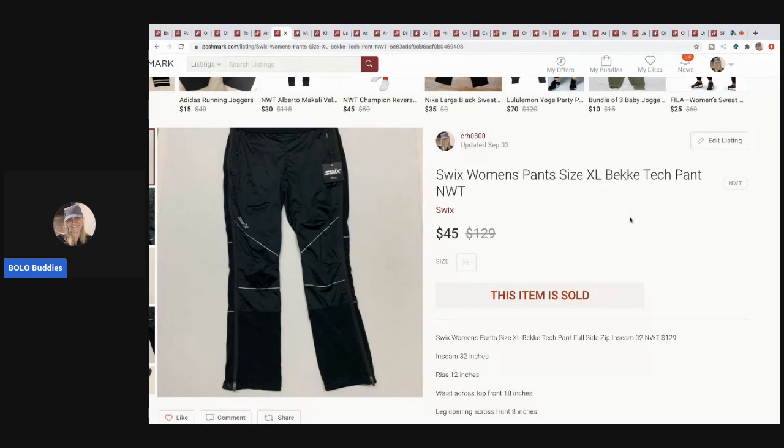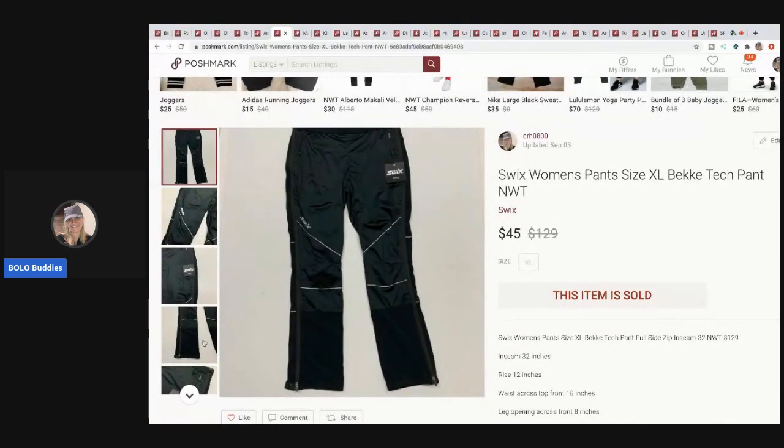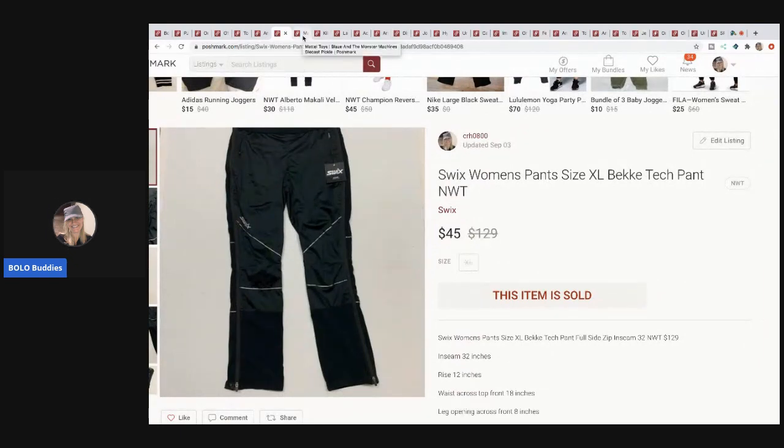I sold the Swix pants once and the buyer returned them — they came back with tags on, didn't look worn. But the second buyer said the item looked like it had been worn, which doesn't make sense since they're brand new with tags. They said they loved the pants but gave me four stars. Weird situation. I picked these up at a garage sale for about $5 — they're originally $129 pants. It's a brand I'd never heard of, so I wanted to share it: Swix, S-W-I-X.